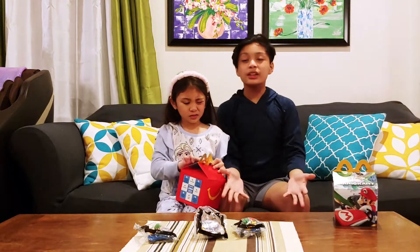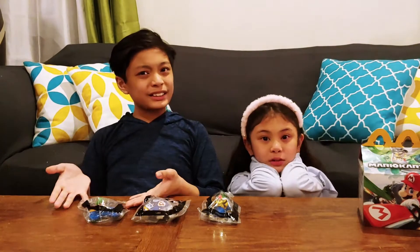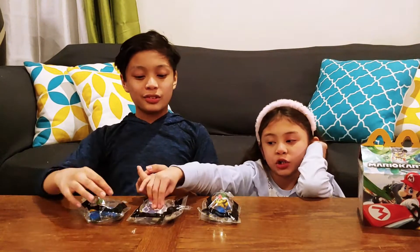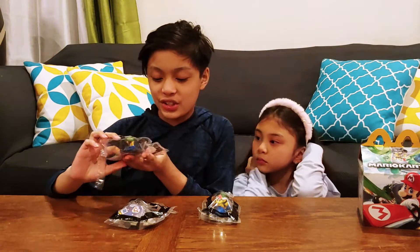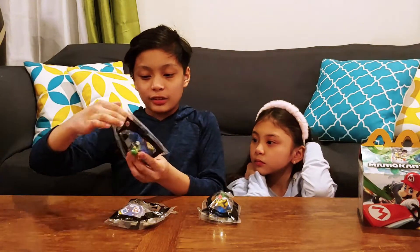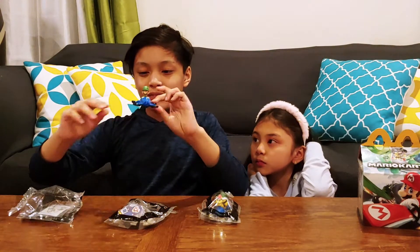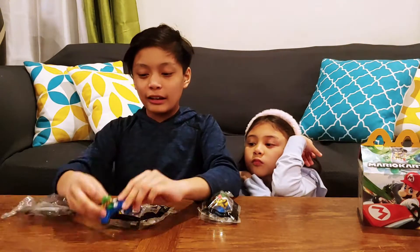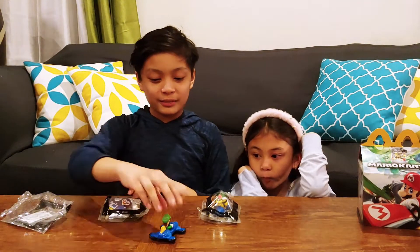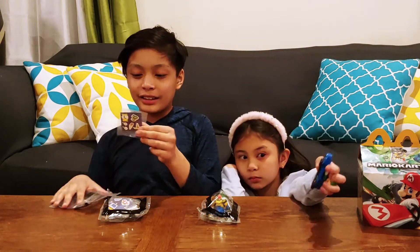So these are our toys. Let's cut them open and see what we get. We cut it out with the scissors and we're excited to take it out of the package. The first one we have is number two, Luigi. This is the Luigi car — it looks like a hover car, but it rolls.